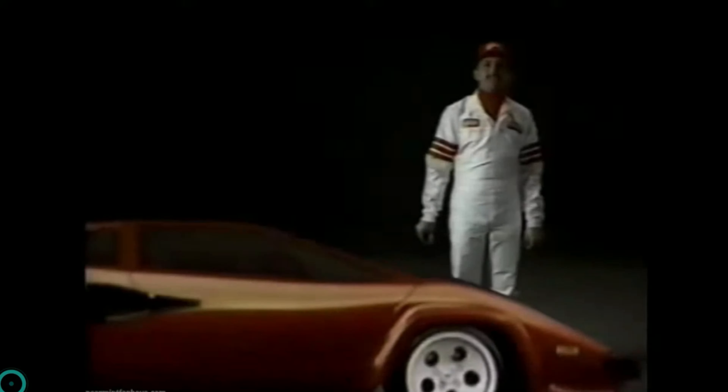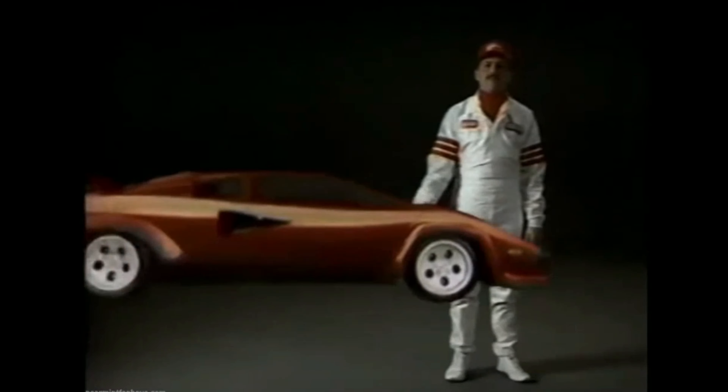Sold some yarn. This is Bernat Satin Red yarn — the color is called Bordeaux. It might be discontinued, but I paid $0.89 a piece for these and they sold for $22.